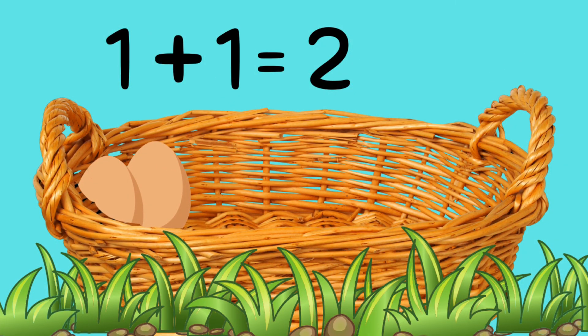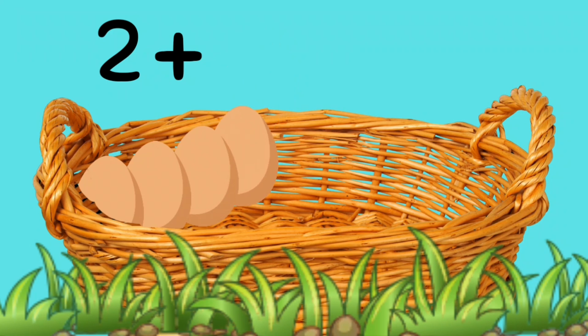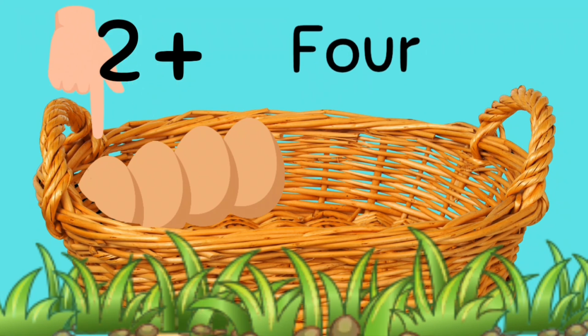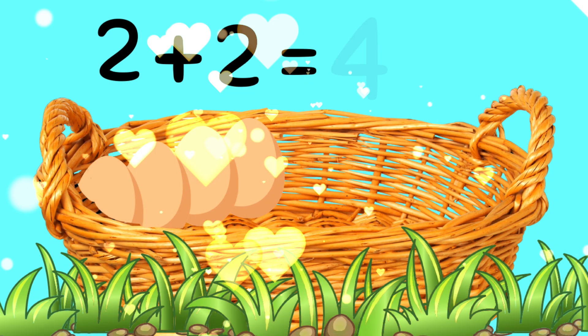Okay, this time let's add two eggs. In you go. Now let's count them together. One, two, three, four. So two eggs and two eggs is... Four. Great job.